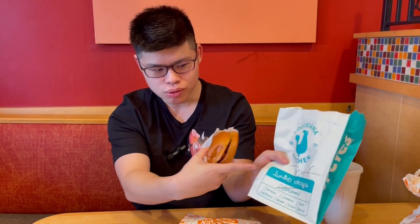Even the bag's different — it's blue. Limited time offer, right? This is how it usually looks like — orange-ish.